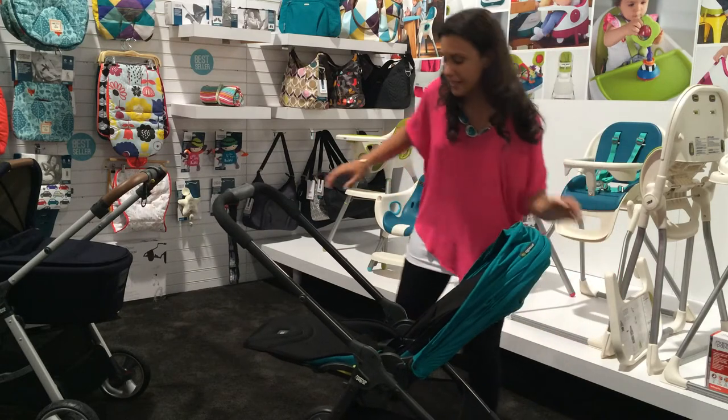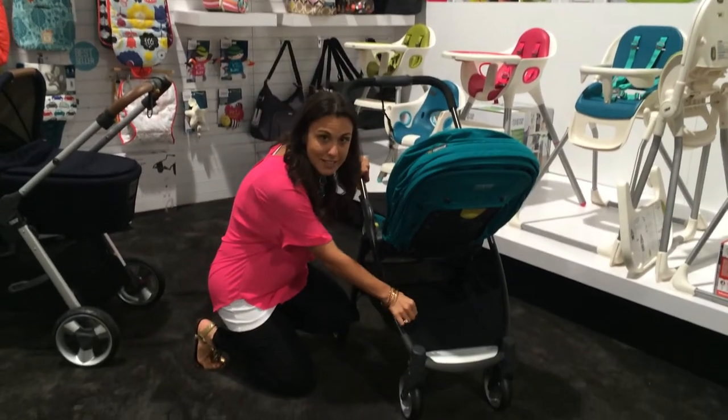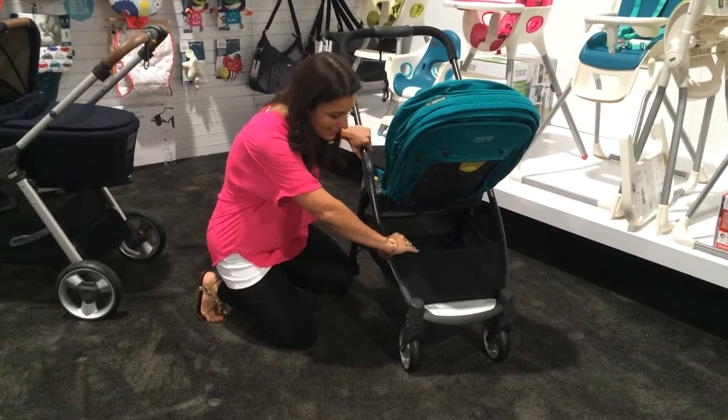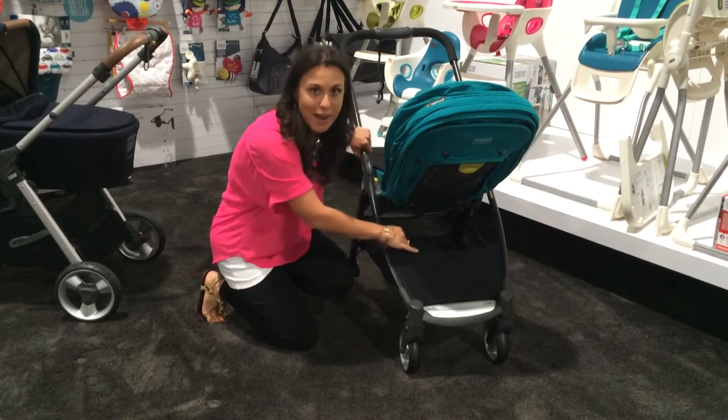Check out how big this basket is. It's a great large basket and it has elastic all around the edges. That elastic is great for easy access because you simply push it out of the way and grab whatever you need. You don't have to worry about smaller items falling out.